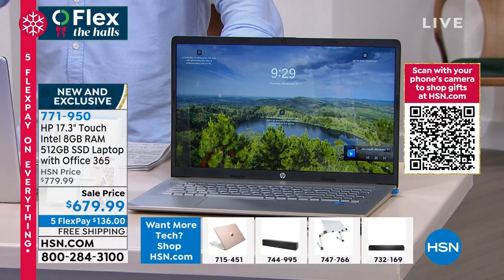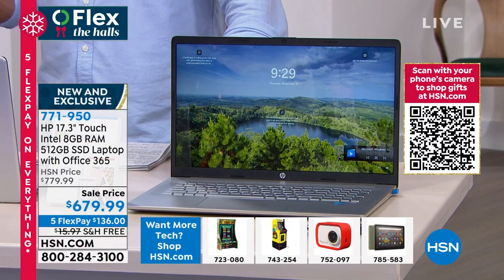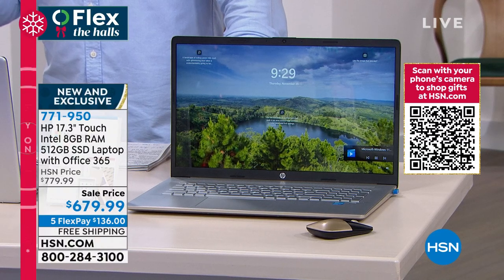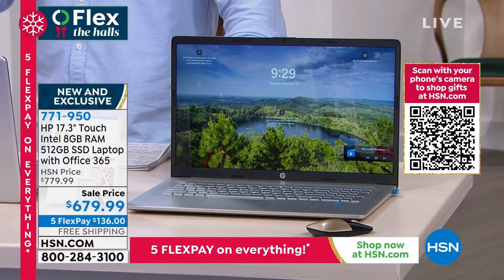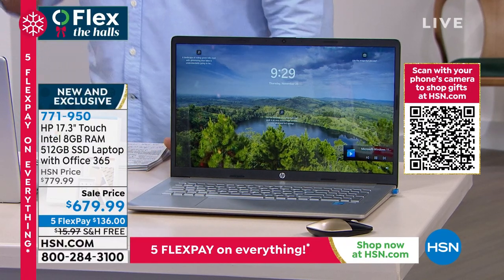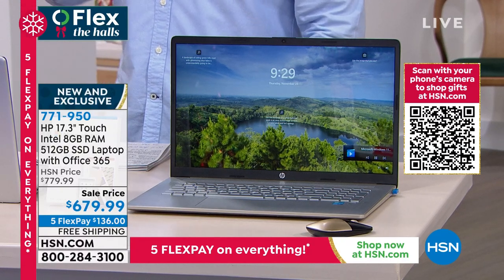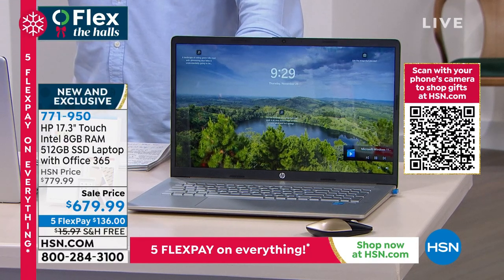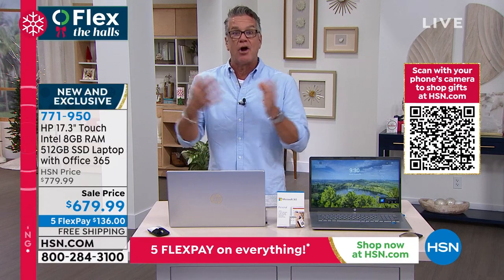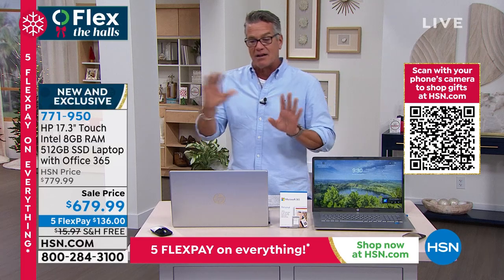I've just highlighted some of the features — there are more. There are two colors: silver and a gorgeous gold. If you want the gold, I've got about 150 left — last call on the gold. You'll also get one of these super cool wireless mice to go with it. You have extended holiday return all the way through the end of January. If you need a new computer for working from home or to bring to the office, this is the one I would recommend. It is exclusive here at HSN.